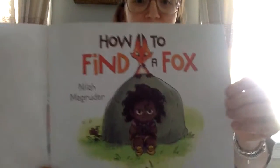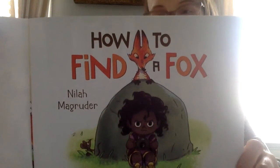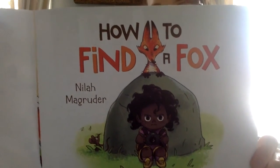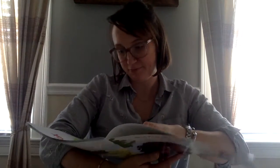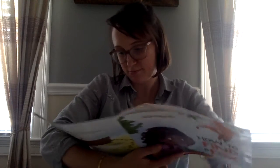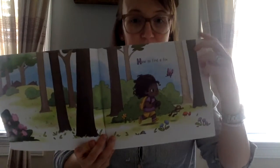Let's take a look at the title page. How to Find a Fox. If you take a look at this title page, it's going to give you a little bit of a clue about how the narrator is going to be feeling as the story goes on.